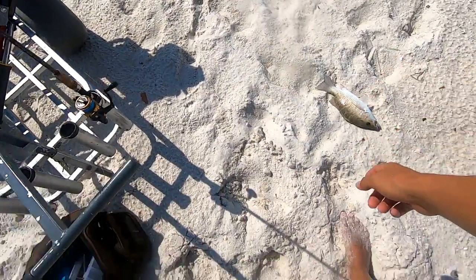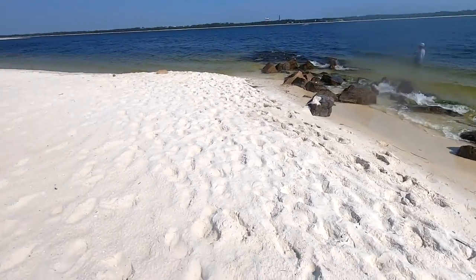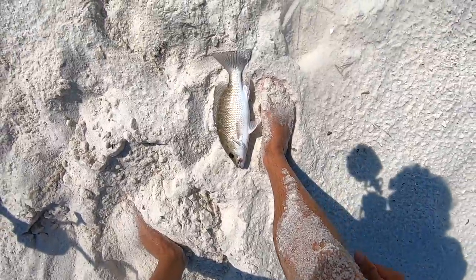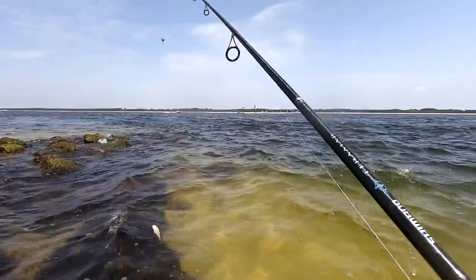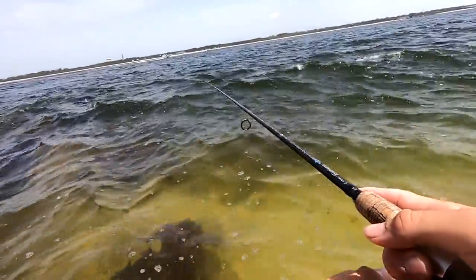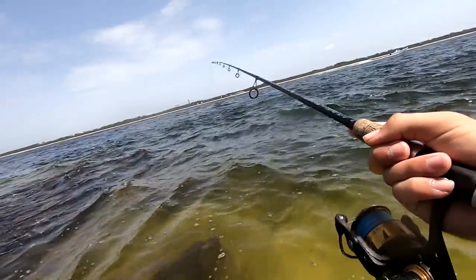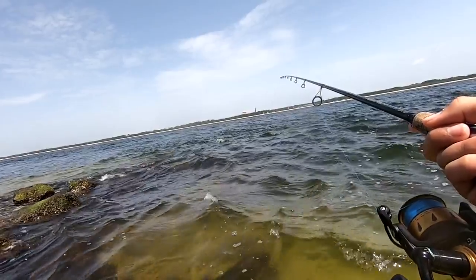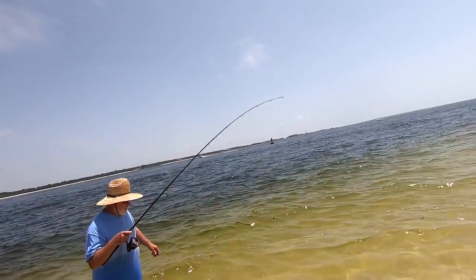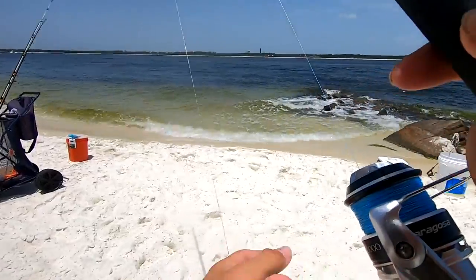Mangrove snapper number two. Unfortunately my GoPro died, but he absolutely smacked it out there in the jetties. My goodness. It was such a good fight too. That's number two for the day. I had another one on but he got off. That is a good one right there, boys. Look at that mangrove snapper. I got a big old pigfish on there — not a bad one at all. We're going to see if he gets lit up. Got my nice little mangrove snapper. Good one too, man. Look at that thing. That's a good fish, bro.